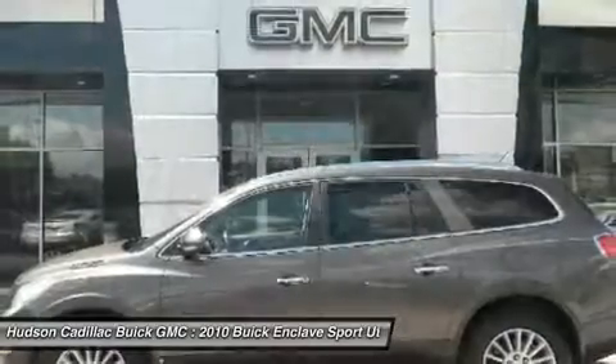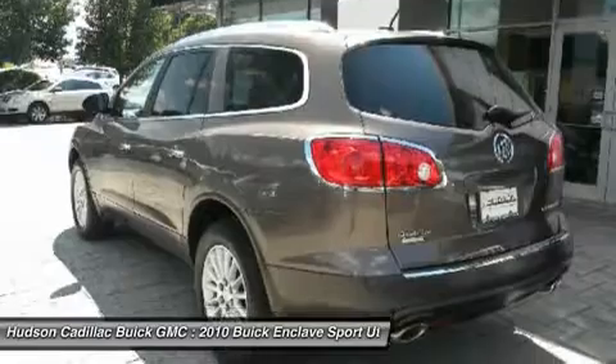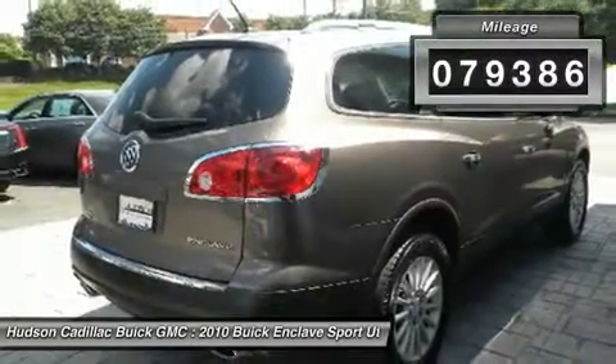Not only is it roomy and stylish, but Buick really did its homework on this vehicle. They did not cut any corners and is priced below $15,000. This vehicle has less than 80,000 miles.